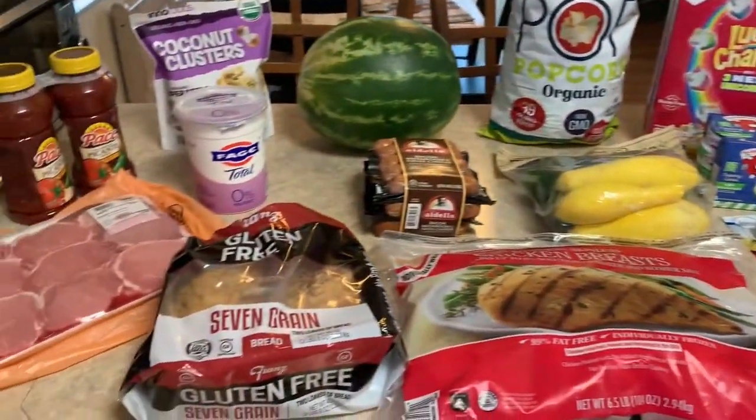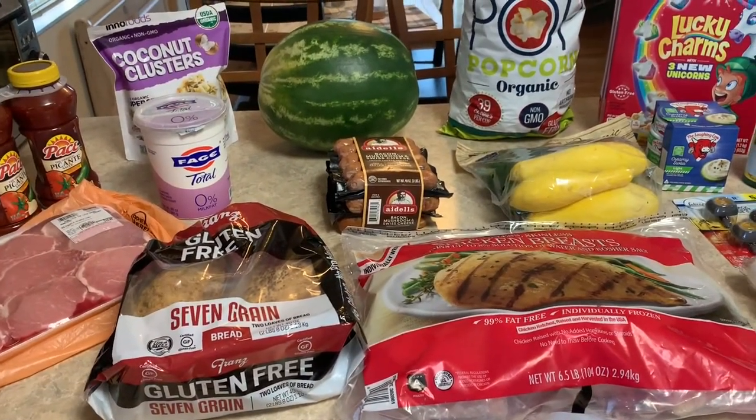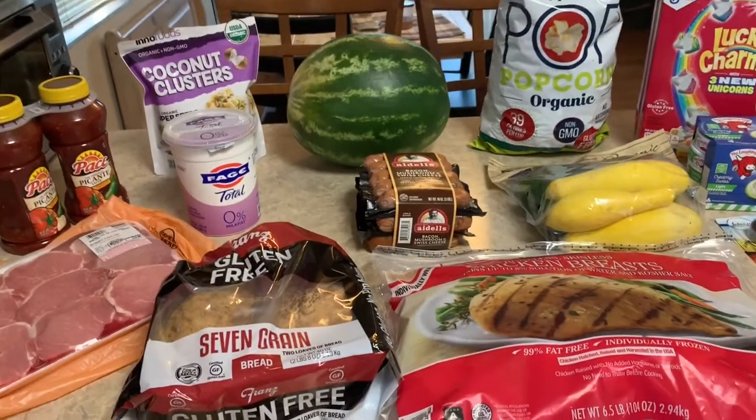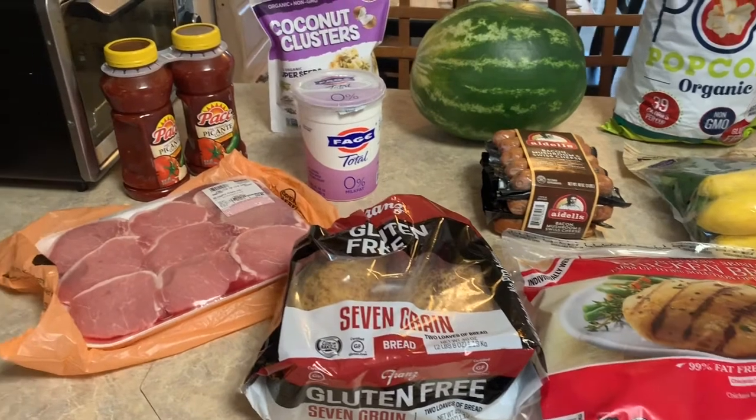When I started shopping I was like, okay, I didn't get many things, I didn't need a whole lot, so this is going to be a very inexpensive haul. Well, I still managed to spend $122 and some change — but that's the way it is at Costco.